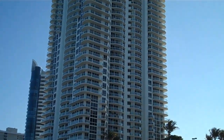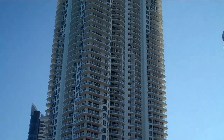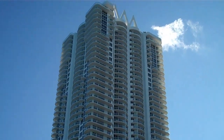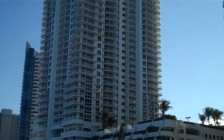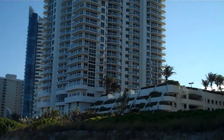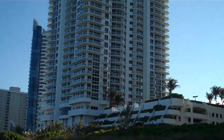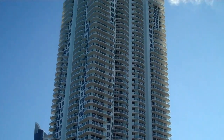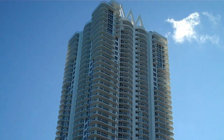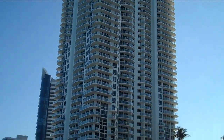The cheapest unit in the building right now is a bank-owned property for $299,000 for one bedroom, one bath. Three bedroom rentals in this building are going roughly for $5,000, and you can find a one bedroom for $1,600 for an early lease.